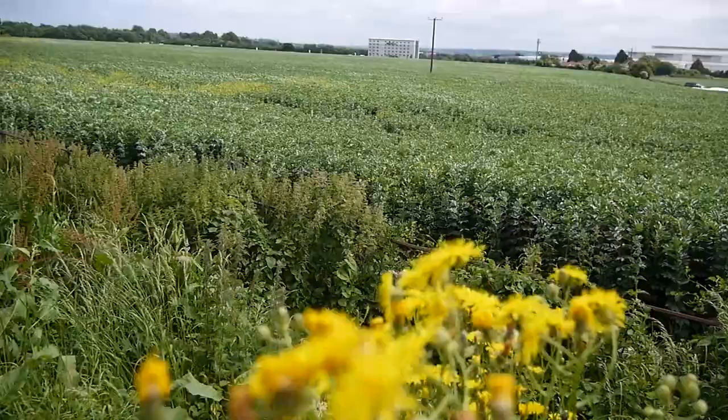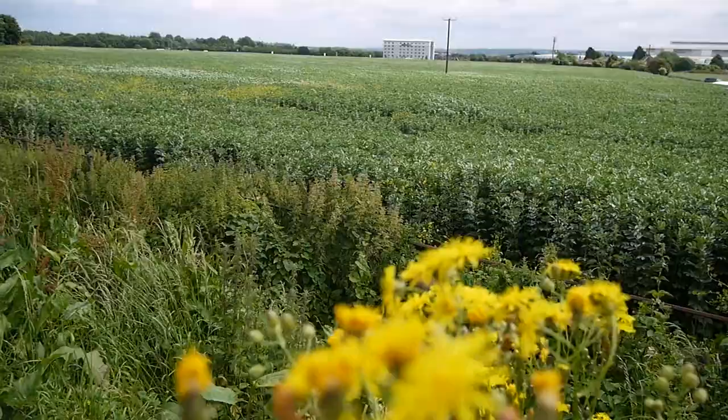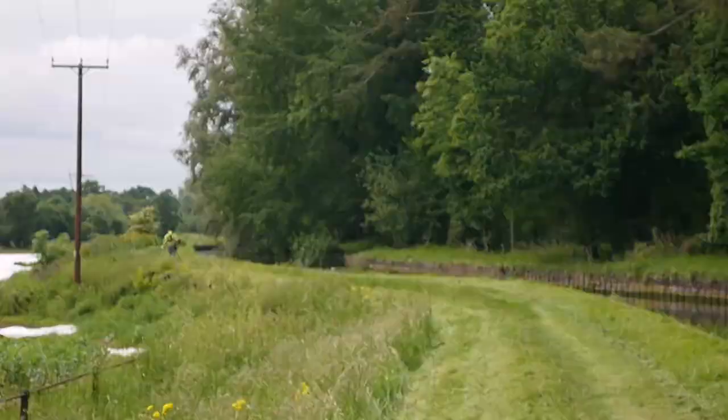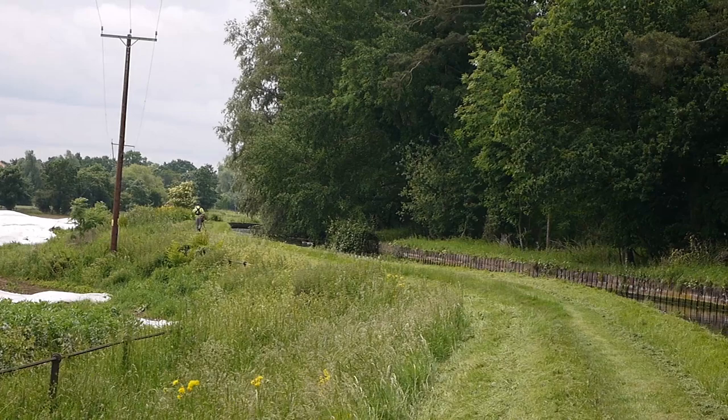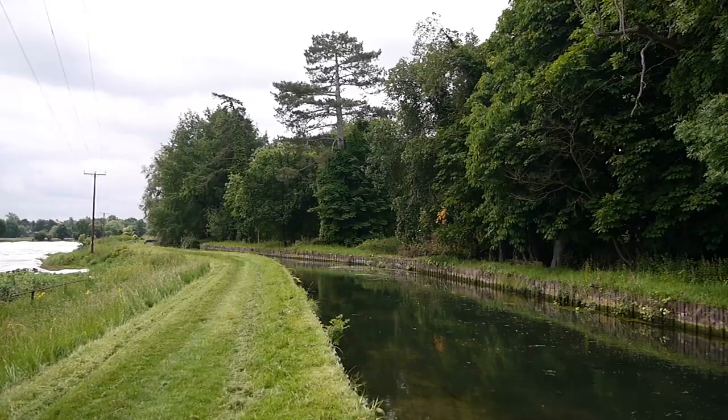The gentleman cutting the grass along the New River told me - that guy there cuts the grass along the river bank. He reckons today he might get as far as Tottenham or Finsbury Park. So he walks up and down the New River, strimming the grass. Hard work, but he's done a marvellous job.